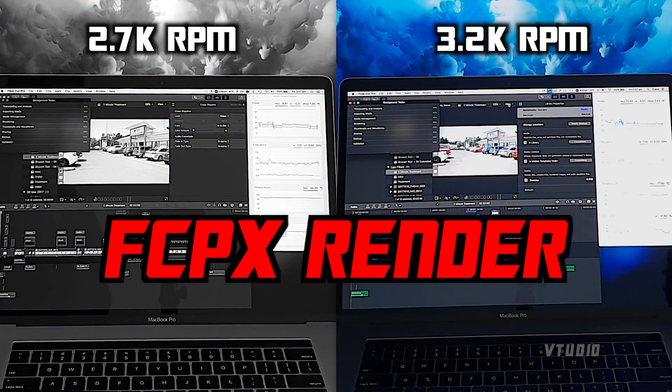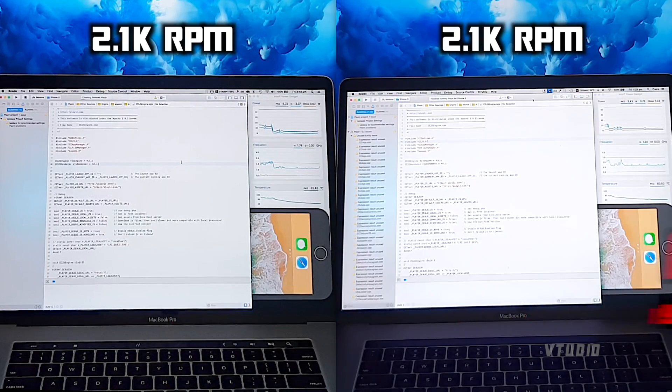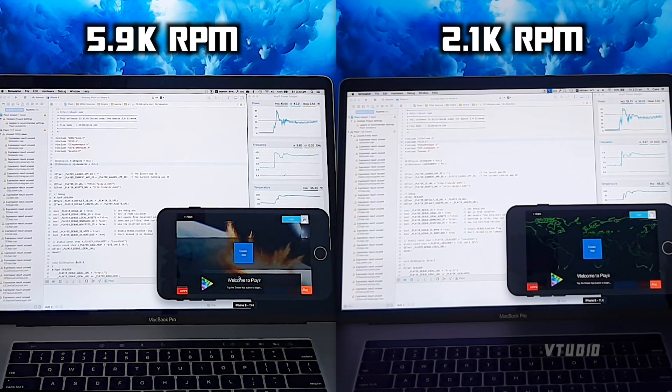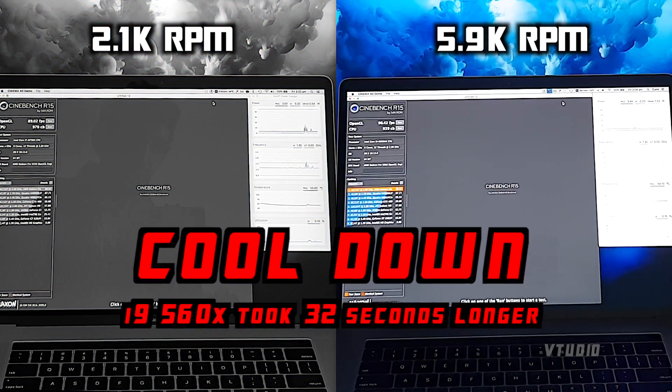For Final Cut Pro rendering, fans at the end were at 3,285. After rendering finished, fan speed was 2,766 — and the i9 again took 28 seconds longer to cool down. In Xcode, the i7 actually hit maximum fan speed 7 seconds faster than the i9, with fans hitting 5,900. But as usual the i9 was slower to ramp down the fans by over 30 seconds. At this stage you're thinking: damn, these Macs' fans ramp up after just 90 seconds on an external monitor — that is really, really bad.